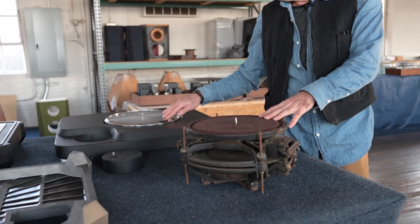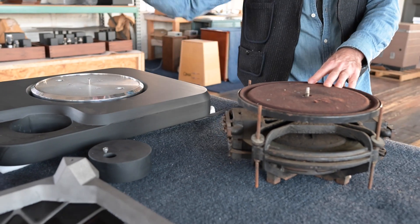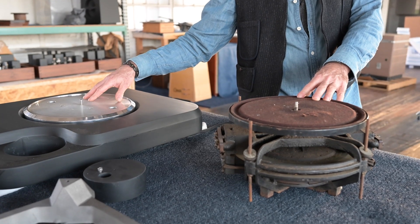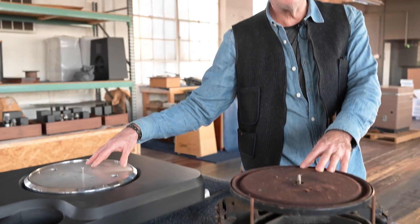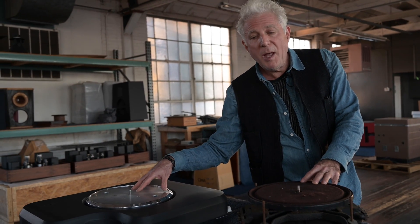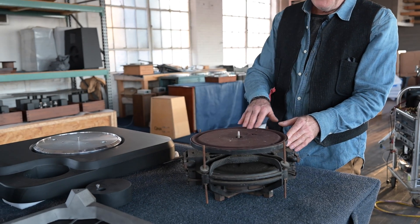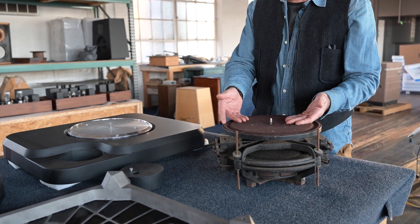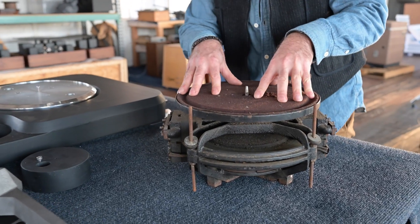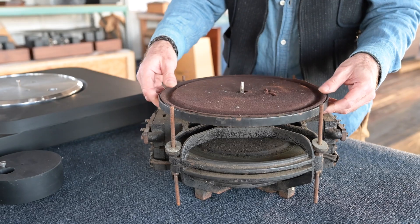Direct drive would be things like the SP-10. Technics likes to say in their literature that they invented the direct drive turntable, but that's not quite true. The direct drive turntable was invented — and there may be ones that precede this — but this is a direct drive turntable from 1927.